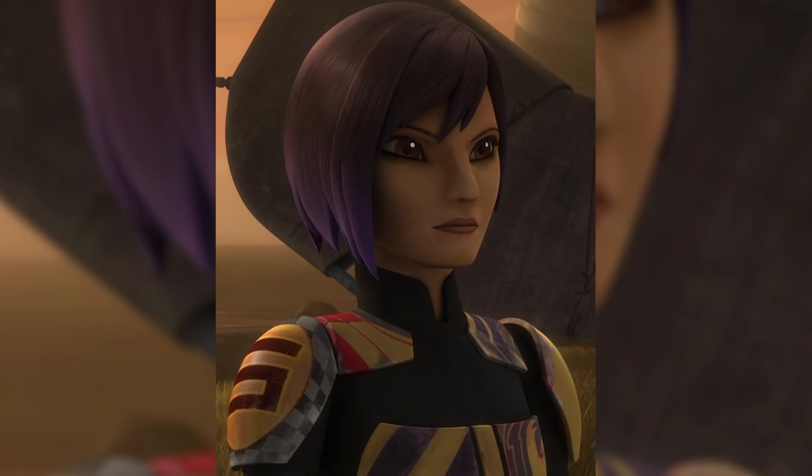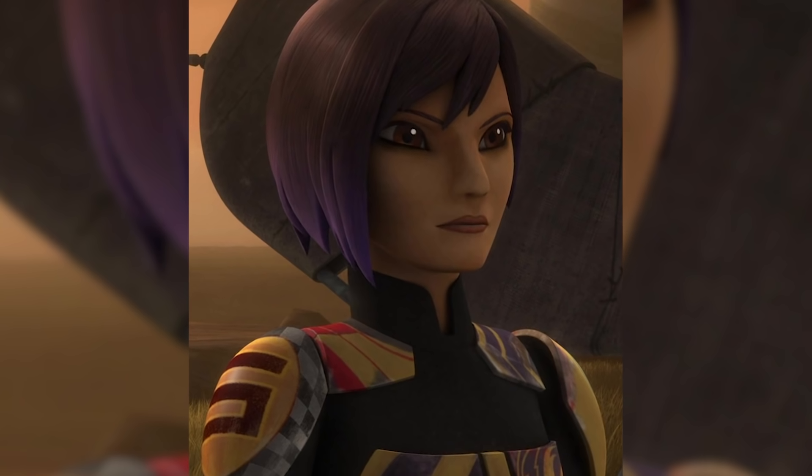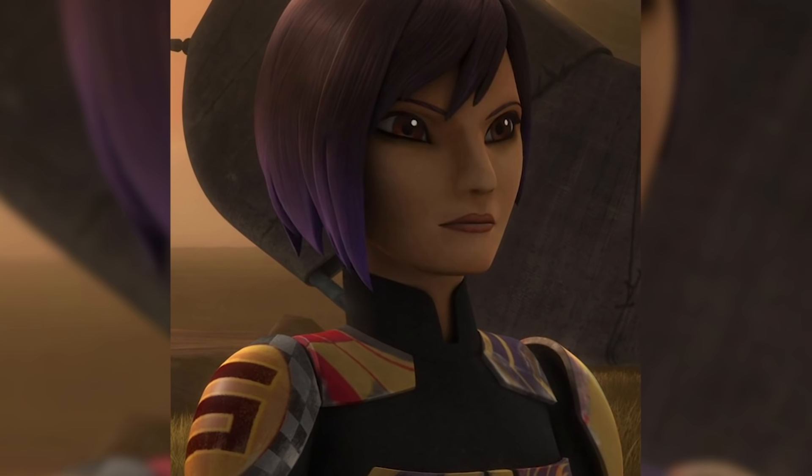We get a shot of the same dark robed figure who we saw in the Mandalorian Season 2 trailer, played by Sasha Banks. This character is not Sabine Wren, which was the most popular theory, but instead a new character called Koska Reeves.